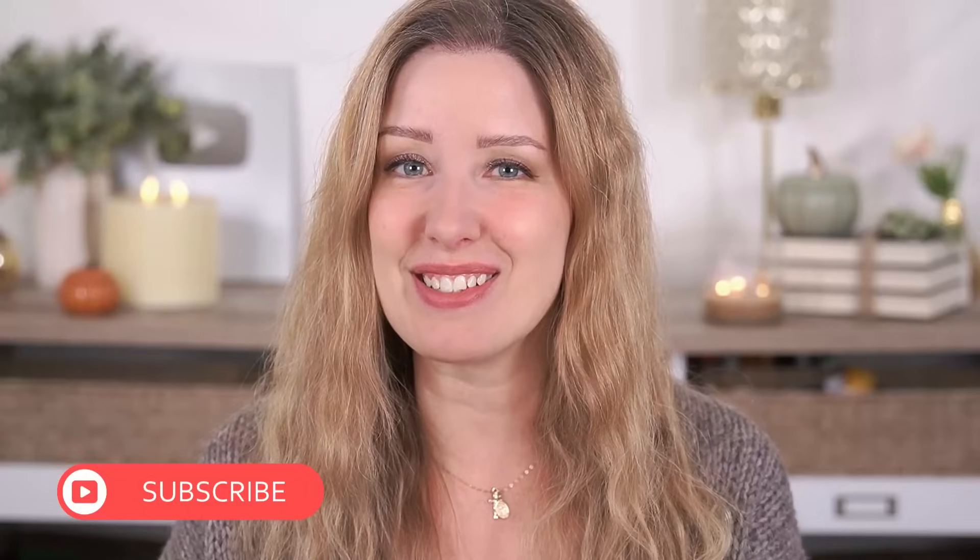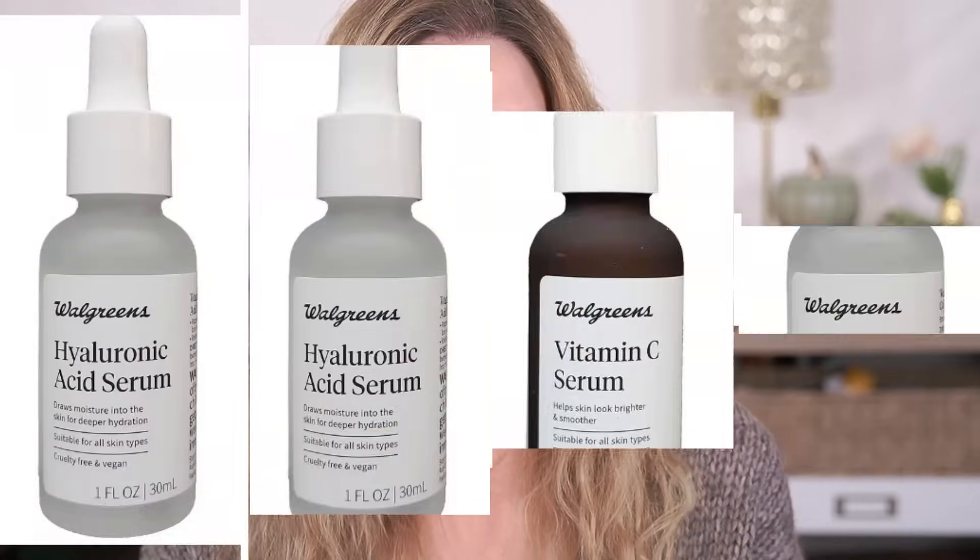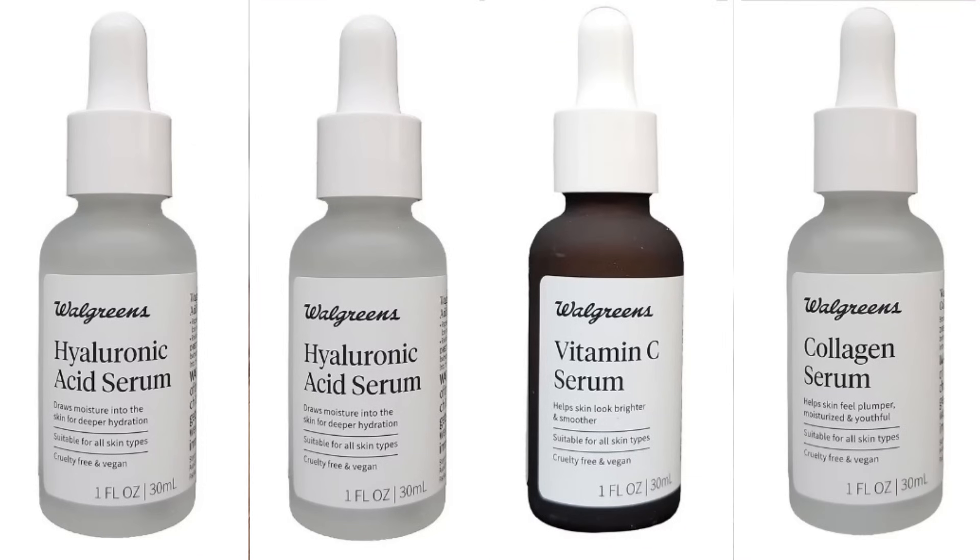If that sounds good, be sure to stick around, and if you like honest and unsponsored makeup reviews, hit the subscribe button and let's jump right in. So I ended up getting six products to try, and one of the things I noticed when I first saw this line is not only are they duping luxury skincare, but they're also duping The Ordinary, which is really strange because The Ordinary is already pretty affordable.